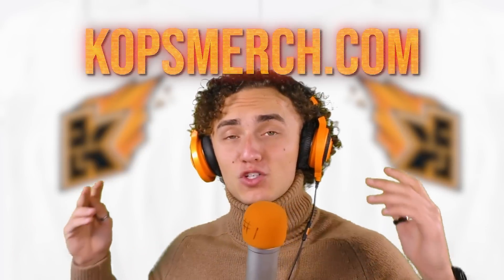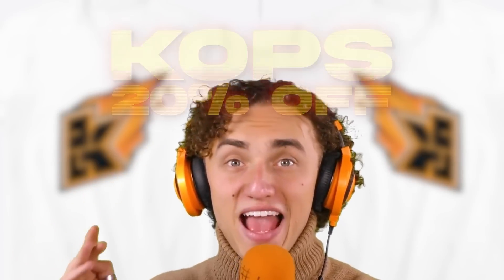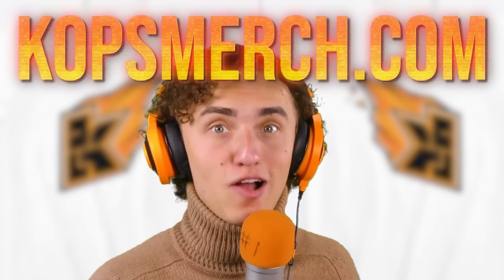We just released super exclusive new merch, and it's already on sale. For one week only, we're selling very exclusive white Quibble Cup merch, and once we sell out, it's gone forever. Go to copsmerch.com and use discount code COPS for 20% off at checkout. They're already selling out quick, so hurry up and get it now before they're gone — copsmerch.com.